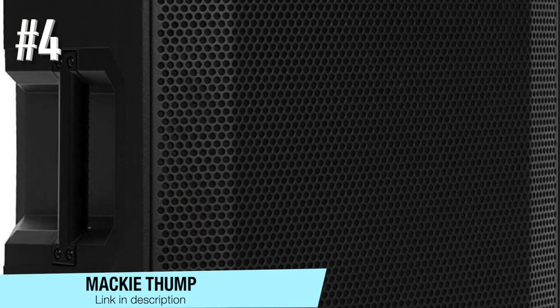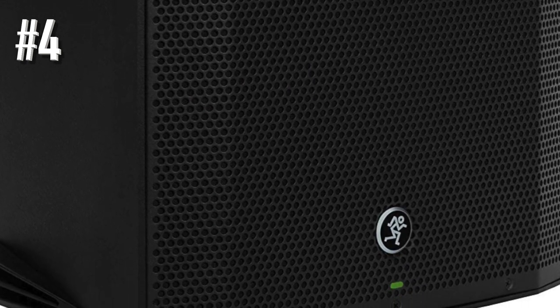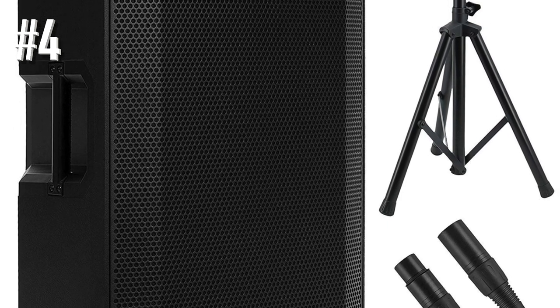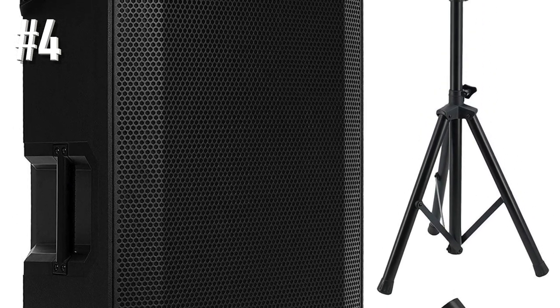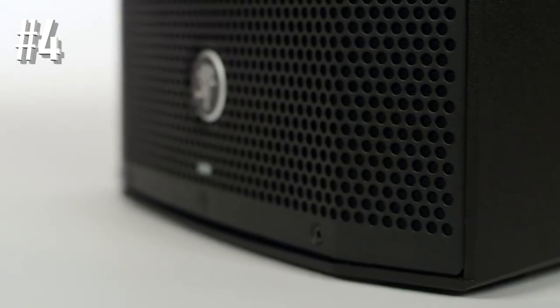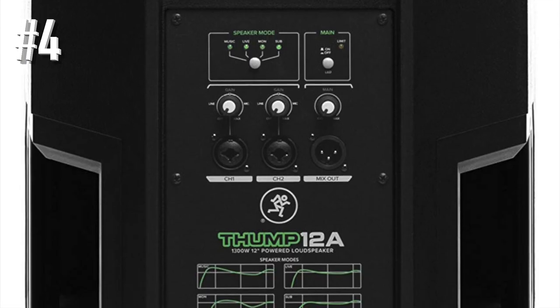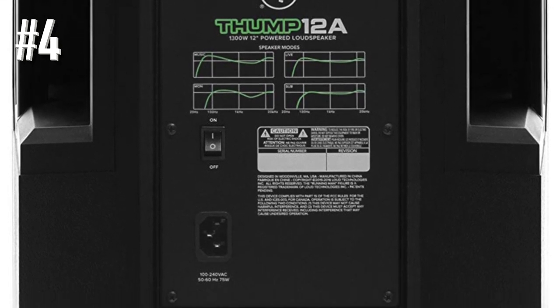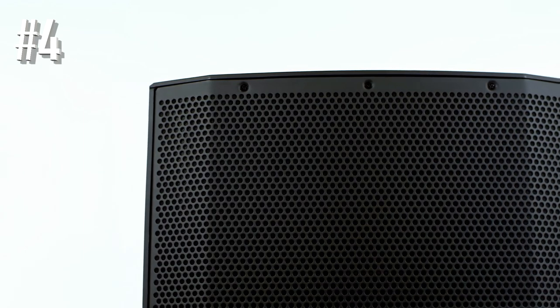Number 4: Mackie Thump. Mackie Thump is ready for action with a simple push of a button. With these powered speakers, you can choose instantly between 4 to 6 speaker modes. Furthermore, the setup of this speaker is incredibly fast, and when it comes to mixing, it has a great starting point. This speaker aims at delivering chest-thumping volume at an affordable price.